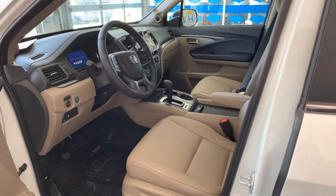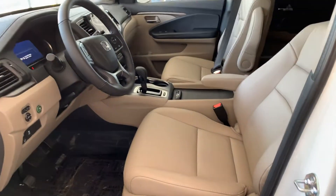3.5 liter with 280 horsepower, paired with a six-speed automatic transmission.